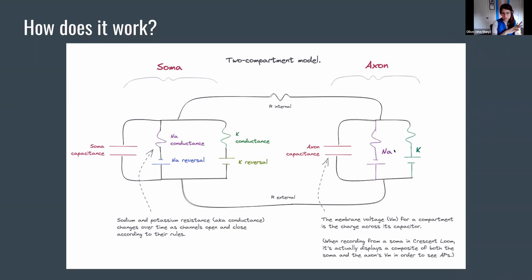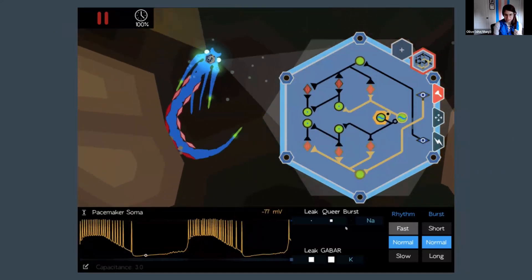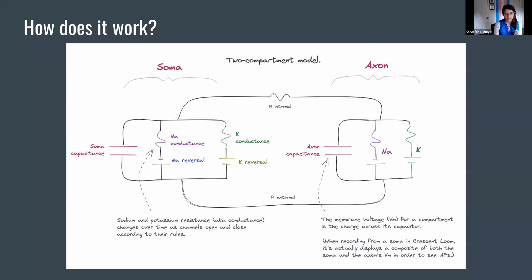Here's what's going on under the surface. I'm using a two-compartment model — a circuit diagram with batteries as the reversal potentials and resistors for the relative conductance of sodium and potassium. As channels open and close, the resistances on these resistors change. There's also a capacitor here to model the membrane. What you're seeing on that last slide is just the voltage across this capacitor for a particular cell.